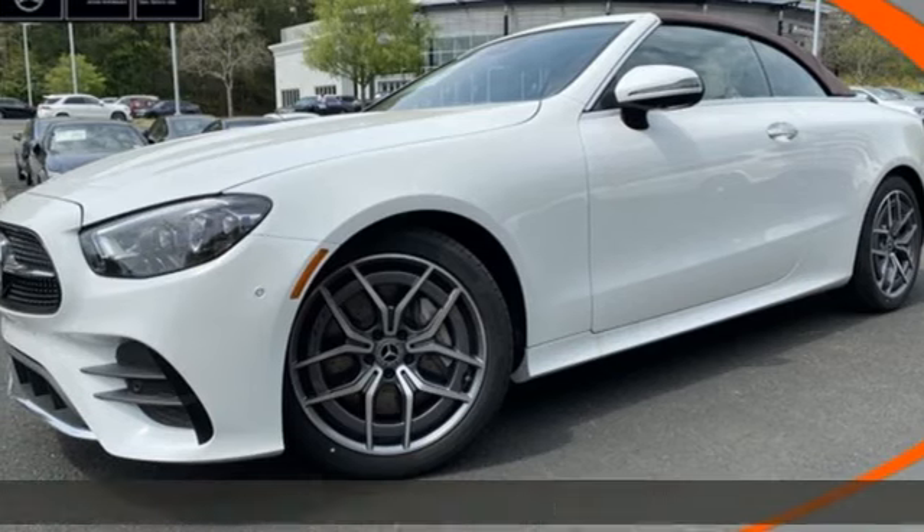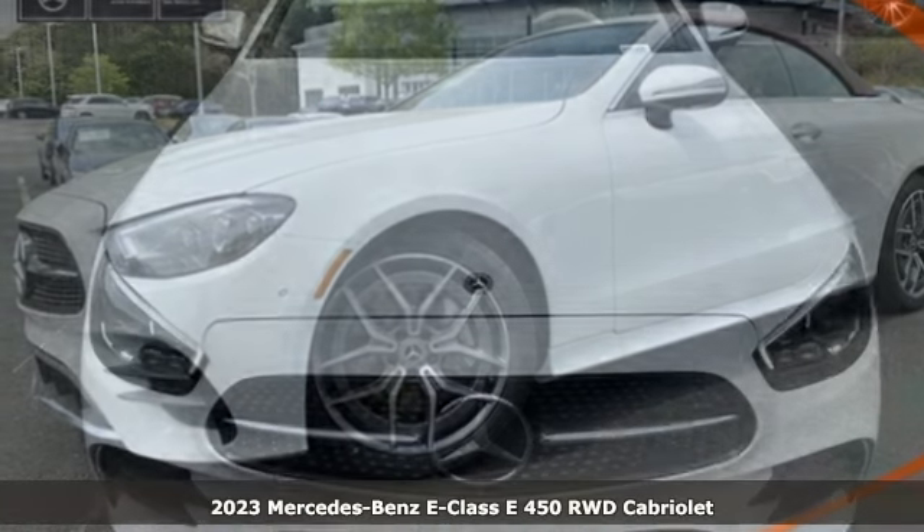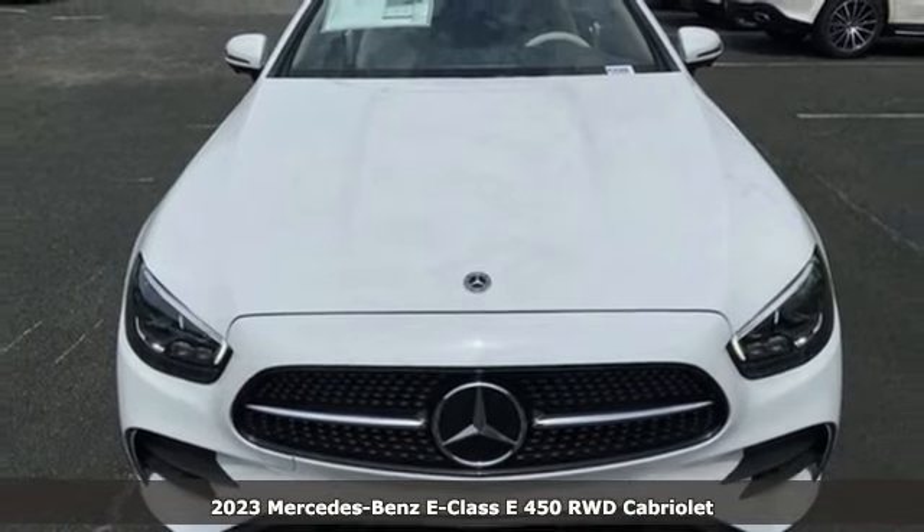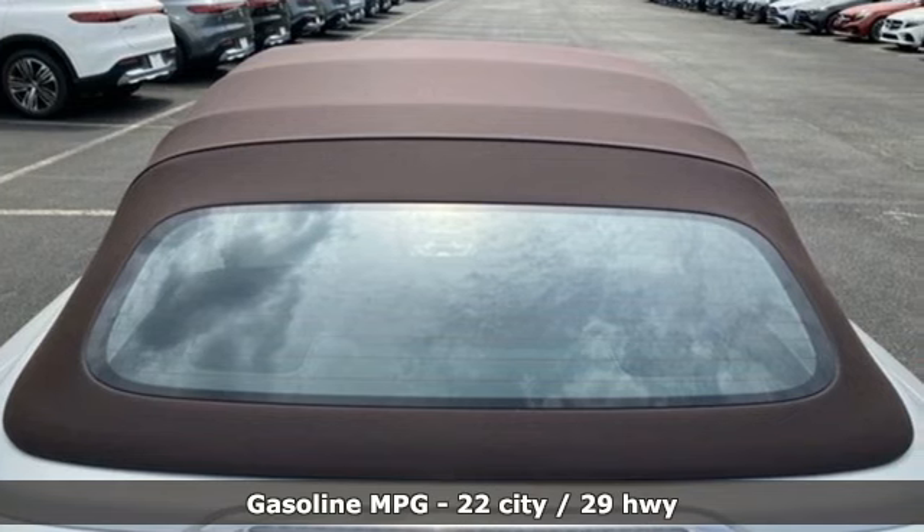It's the new 2023 Mercedes-Benz E-Class. E equals innovation into style. However, the formula for sporty luxury in this E-Class is anything but formulaic.